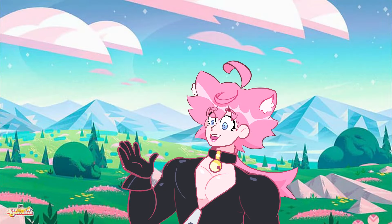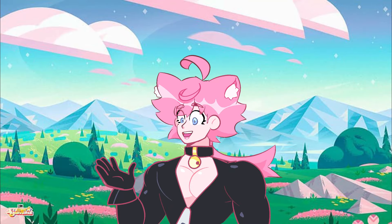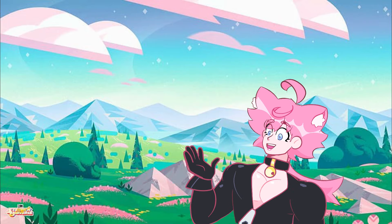Hi guys! I noticed you liked the last video talking about interesting facts about Steven Universe designs you might not have known. So here I came up with more interesting facts. Let's begin!